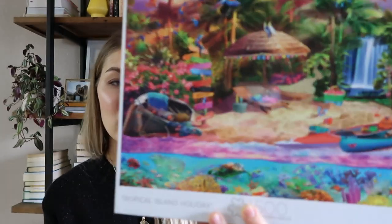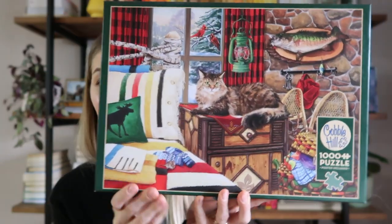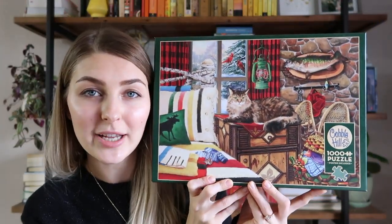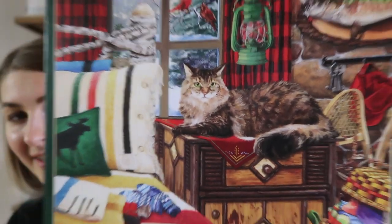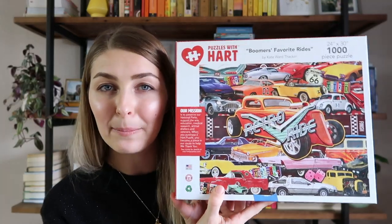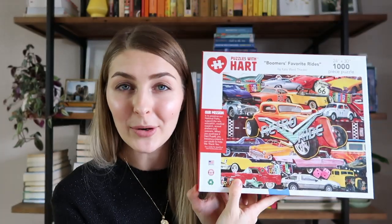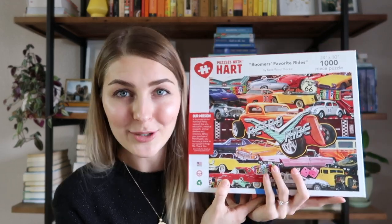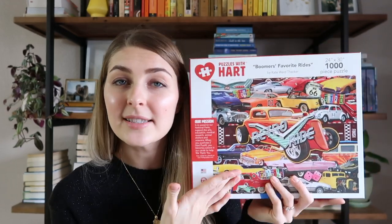This one was in that big box — a 1,500-piece tropical scene puzzle by Buffalo, which is a brand that's really big in Target. This one is very fitting for the season: a cozy cat cabin puzzle by Cobble Hill, also from the big box. There's a big cat that kind of looks like our cat Lexi. Another collage puzzle — puzzles with hearts — this is the same style as that beer puzzle but with classic cars. I don't really care about classic cars, but a puzzle is a puzzle. After I'm done I'll probably pass it along to someone who would enjoy this print more.